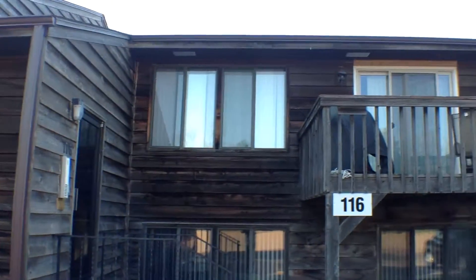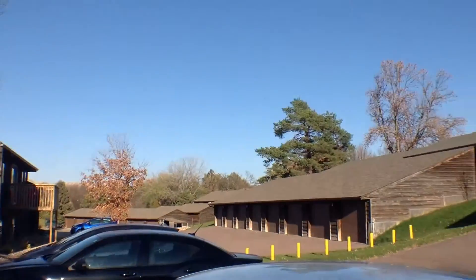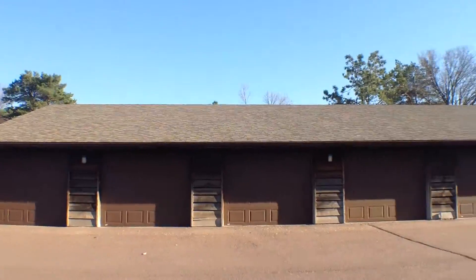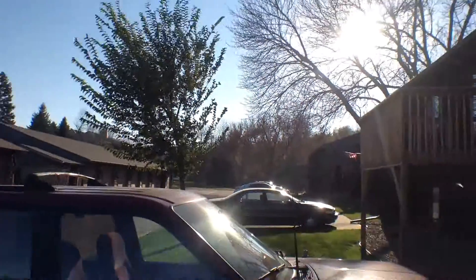Let's start by taking a look around the neighborhood. As you can see, it's a quiet little apartment complex tucked back into the hills. Let's go ahead and go on inside and take a look around.